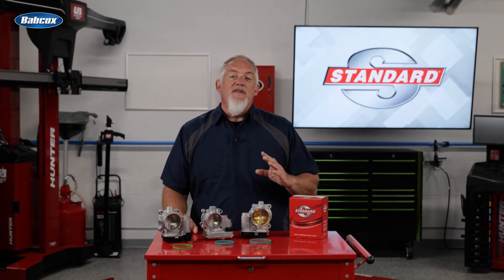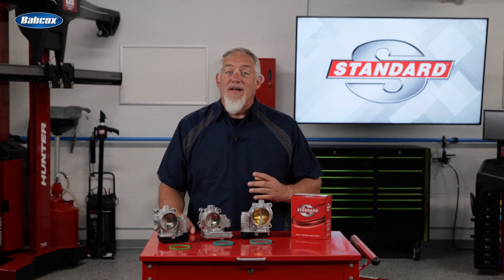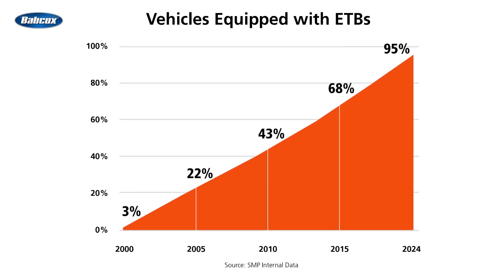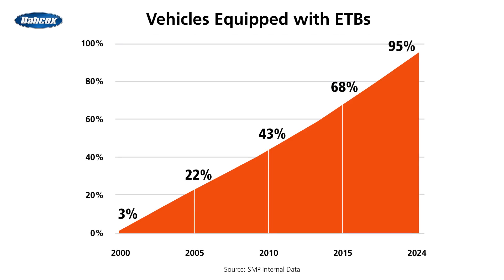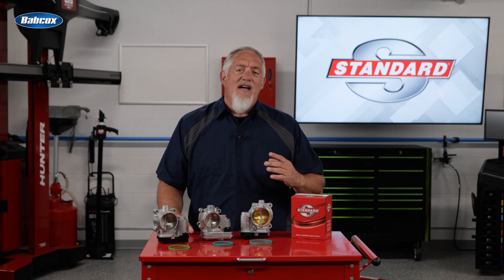There are more than 250 million vehicles on the road equipped with electronic throttle bodies, or ETBs, and they're now included in 95% of new vehicles. But in some vehicles, these components have a relatively high failure rate.